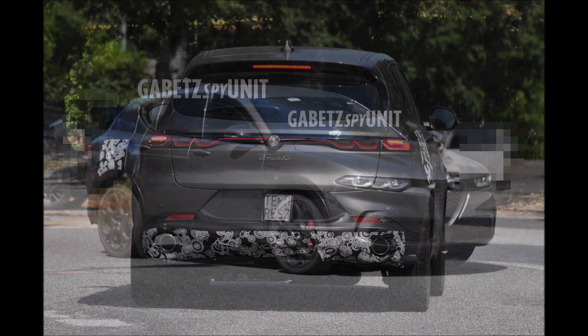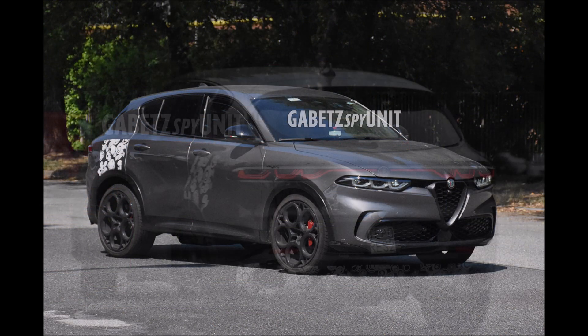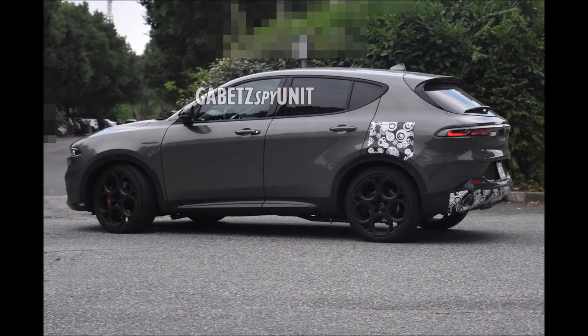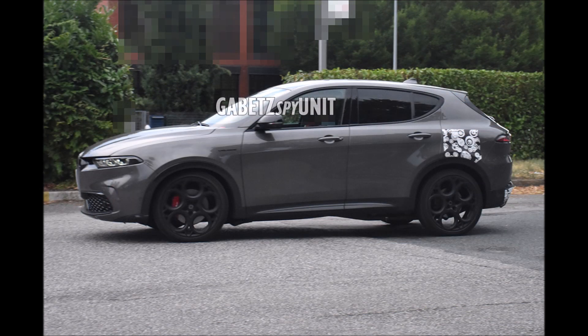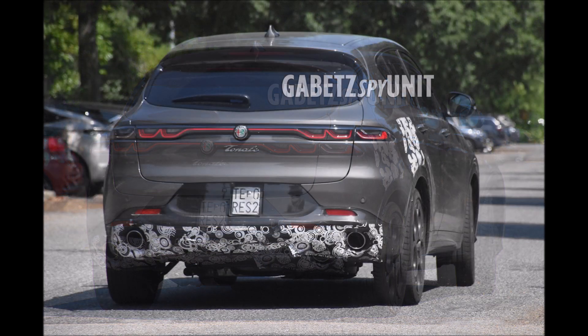With the arrival of this PHEV version, the Alfa Romeo Tonale should further increase sales, with the model preparing to land in numerous markets including the United States and China. It is slated to start being built by the end of the year, though we won't see it until the first or maybe second quarter of 2023, depending on how smoothly production goes.